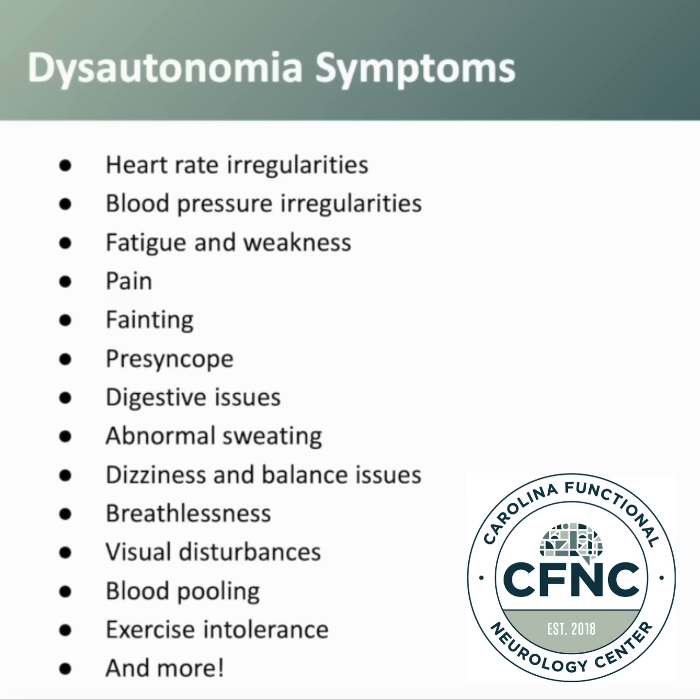First, let's talk about what are some typical symptoms that patients with dysautonomias or autonomic dysfunction have. The autonomic nervous system regulates a very large portion of the body's function, so there is a wide array of symptomatology that patients can present with. Some patients can present with all of these symptoms, and some patients may only have a few.